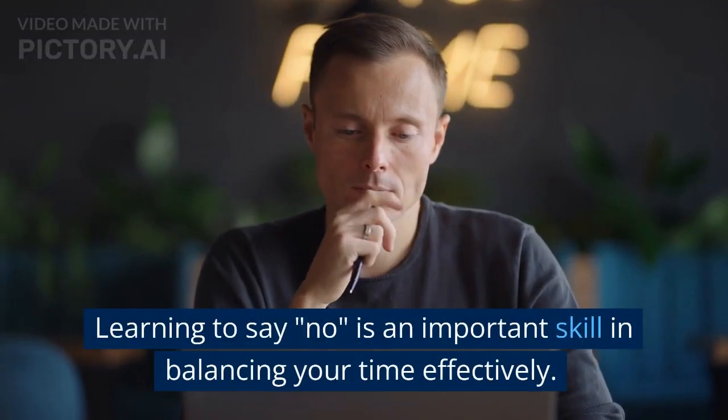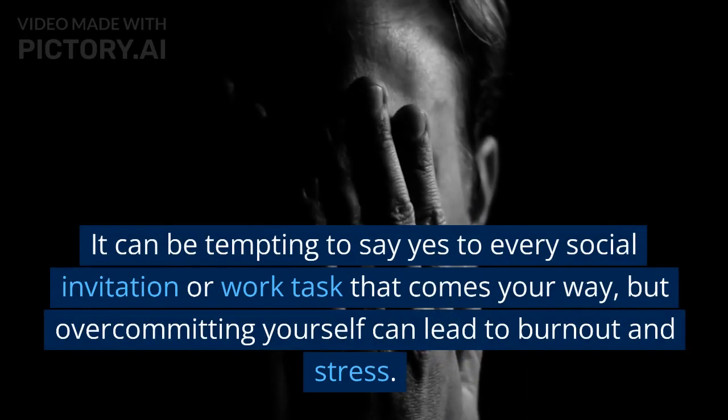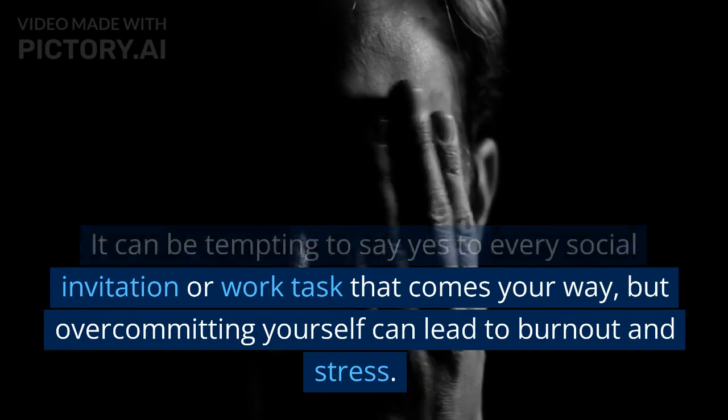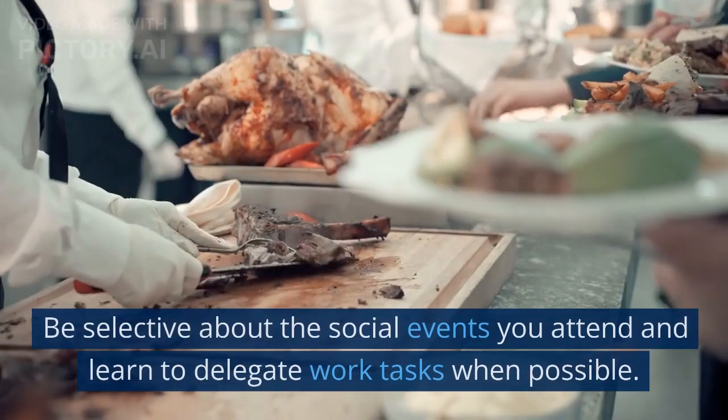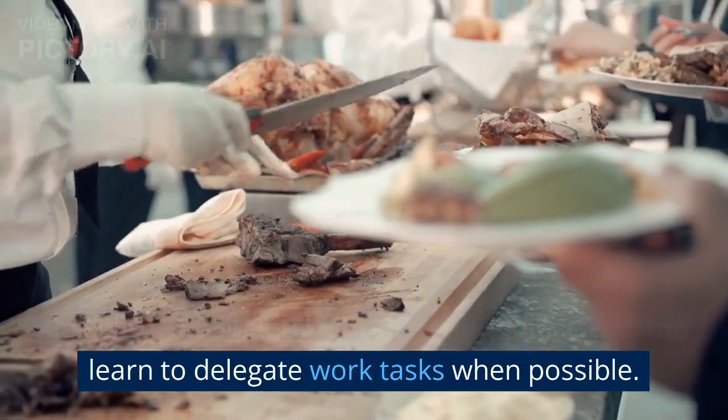Learn to say no. Learning to say no is an important skill in balancing your time effectively. It can be tempting to say yes to every social invitation or work task that comes your way, but overcommitting yourself can lead to burnout and stress. Be selective about the social events you attend and learn to delegate work tasks when possible.